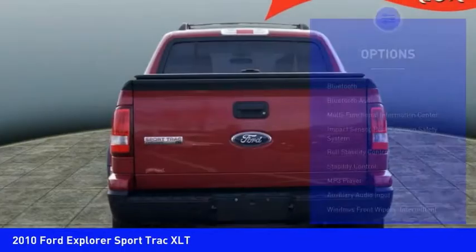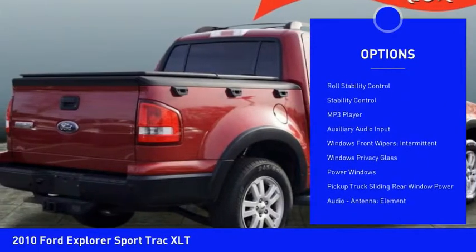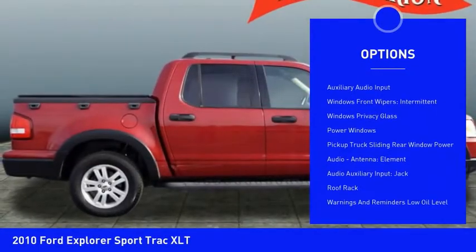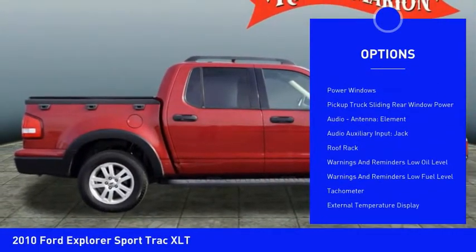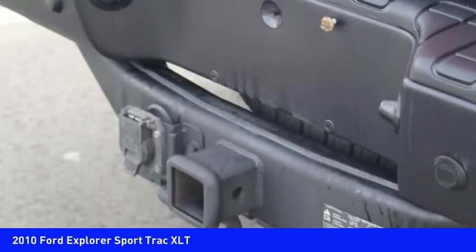Here are some of this vehicle's great options: traction control, stability control, Bluetooth, power steering, fog lights, child safety locks, power brakes, MP3 player, power windows, and electronic brake force distribution.